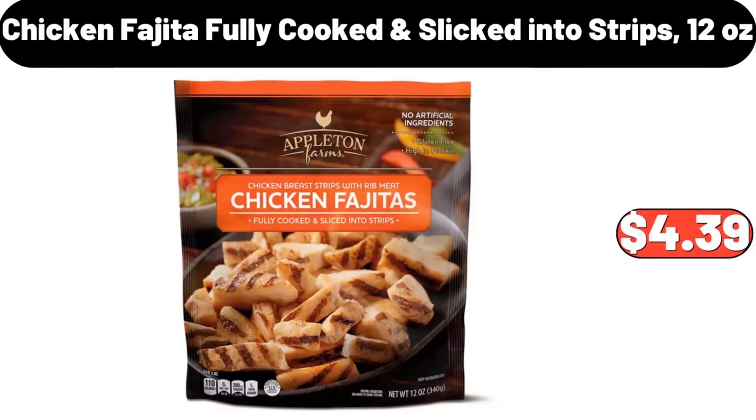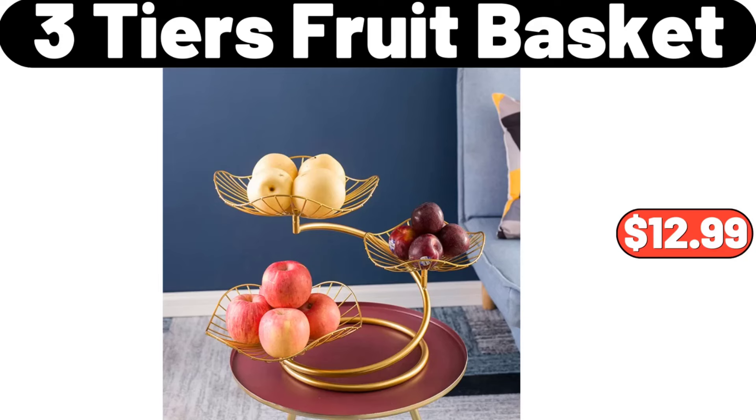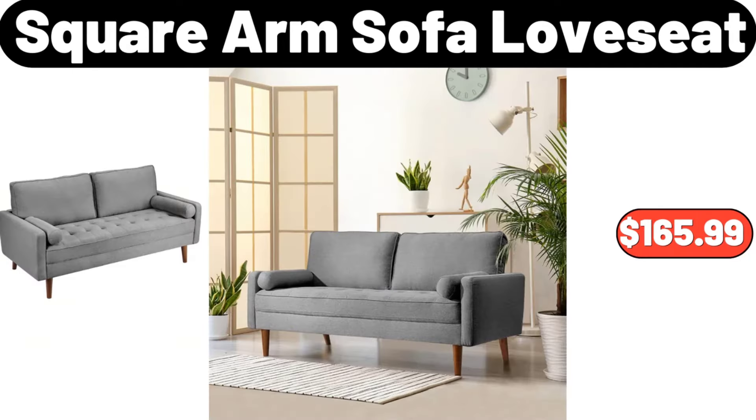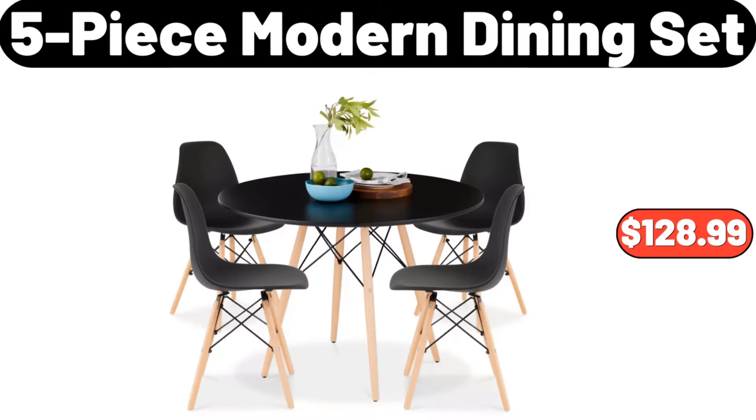Chicken Fajita Fully Cooked and Sliced into Strips, 12 Ounces, $4.39. 3-Tiers Fruit Basket, $12.99. 12-Piece Ceramic Dip Bowl Set, $11.99. Square Arm Sofa Loveseat, $165.99.